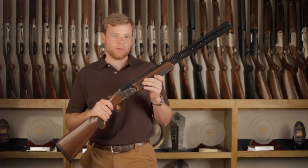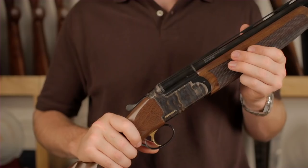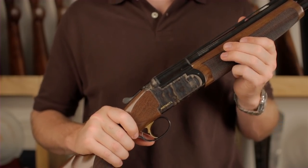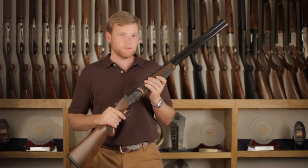Hey guys, I'm here today to show you the brand new Franke Instinct L Shotgun. It's a steel frame over and under, with a colored case hardened receiver and a great looking walnut stock with a satin finish and checkering that gives you a solid grip. It points well and is perfectly balanced.